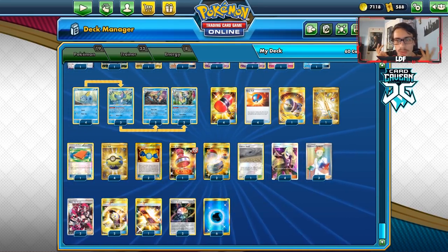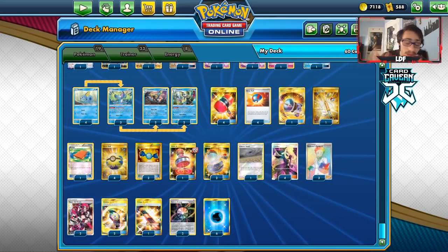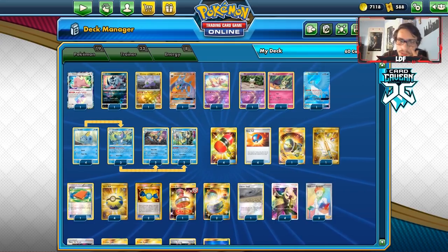That works until they build up a Zacian with Metal Saucer and Intrepid Sword. But you can slow them down from doing Alter Creation, which is really good. You can beat a lot of decks, and the Henry Bryant deck is another good example. So let's look at what I've got in the deck.